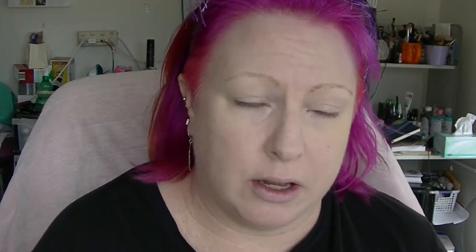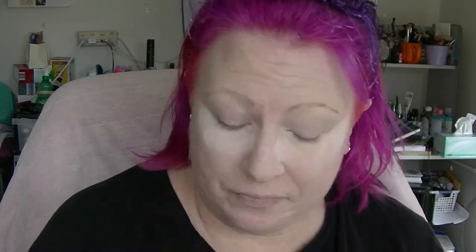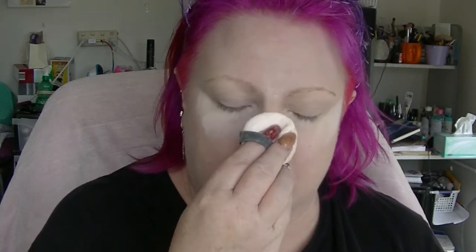To set that I'm going to use my Artist Selection HD Powder, like I normally do. This lasts forever because I use a little bit just to set mainly under my eyes and a little bit through here. I don't get anywhere near as oily as I used to, and that's a lot to do with the fact that I'm 44 and not 16.